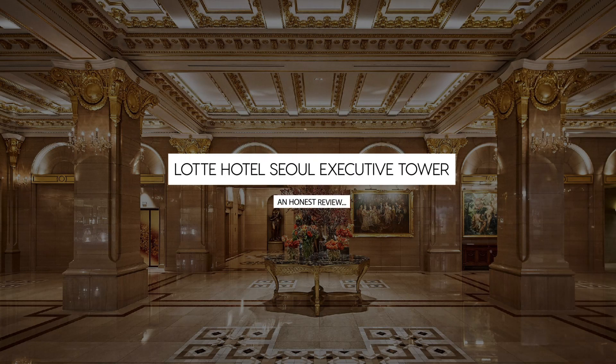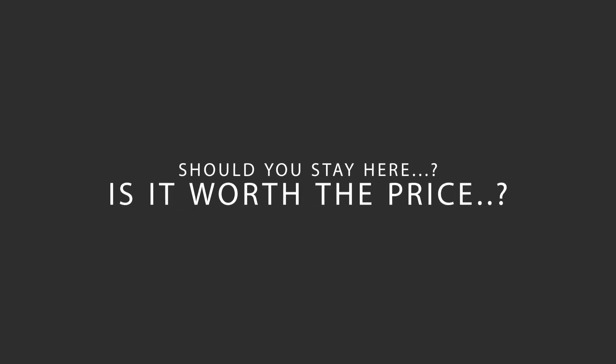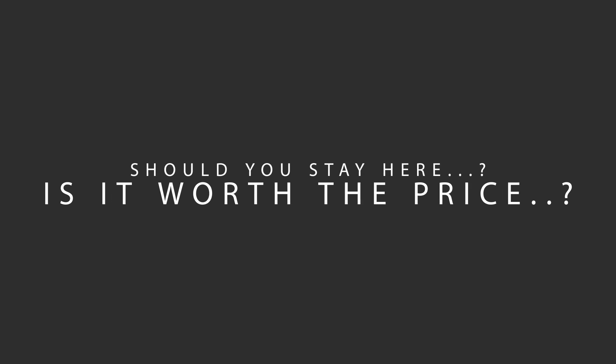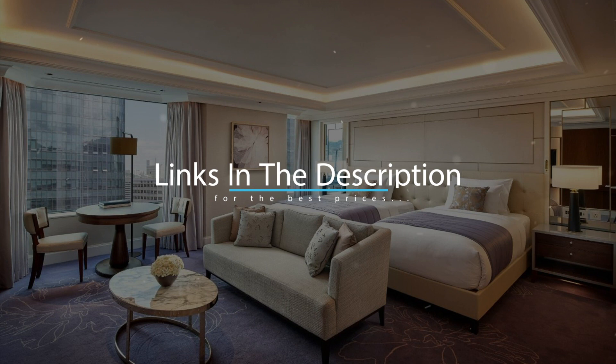Today, we're diving deep into a review of Latte Hotel Seoul Executive Tower, located in Seoul, South Korea. Let's find out if this hotel lives up to its reputation, and if you should stay there. For booking a stay at the most ideal price, check out the link in the description.